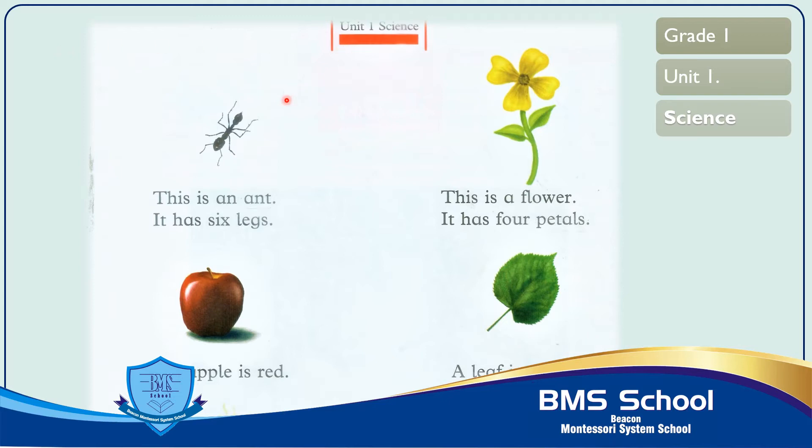First of all, we have an animal that is a living thing. It can eat, grow and move. Let's start counting the animal's legs: 1, 2, 3, 4, 5 and 6. This is an ant. It has six legs. Now you will read with me.